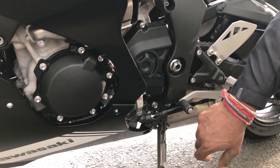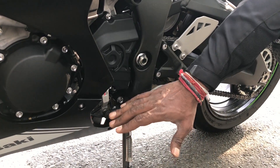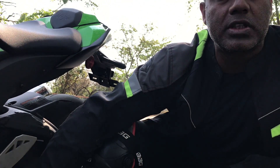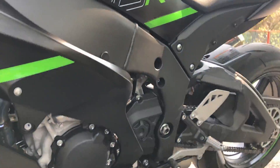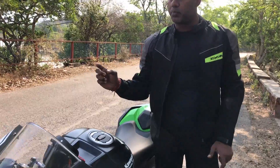This quickshifter comes from the factory — yes, it is stock. It is smooth. When you do a shift, for a millisecond your bike's engine is cut. It hits the shift and the power increases again. So you can shift without using the clutch, both upshift and downshift.